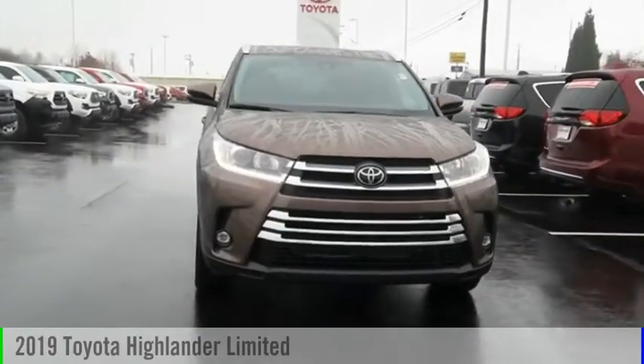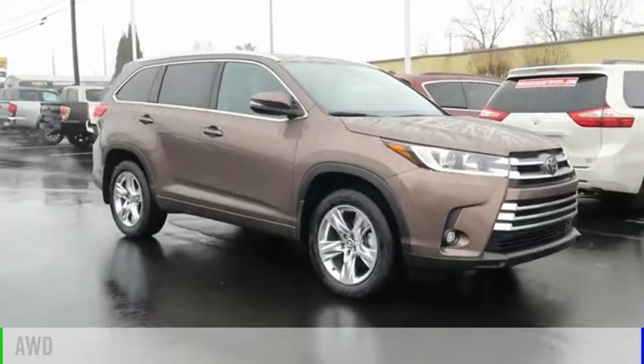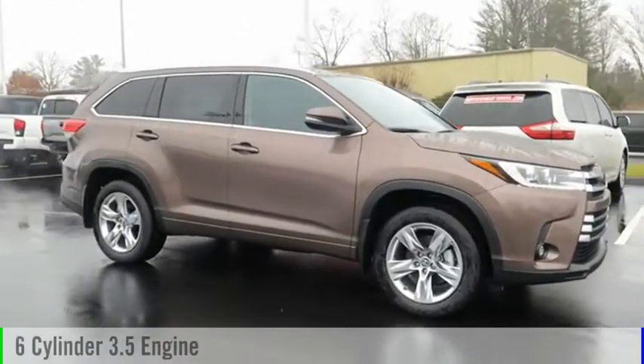Come test drive the 2019 Highlander. This vehicle is powered by an all-wheel drive, six-cylinder, 3.5-liter engine.